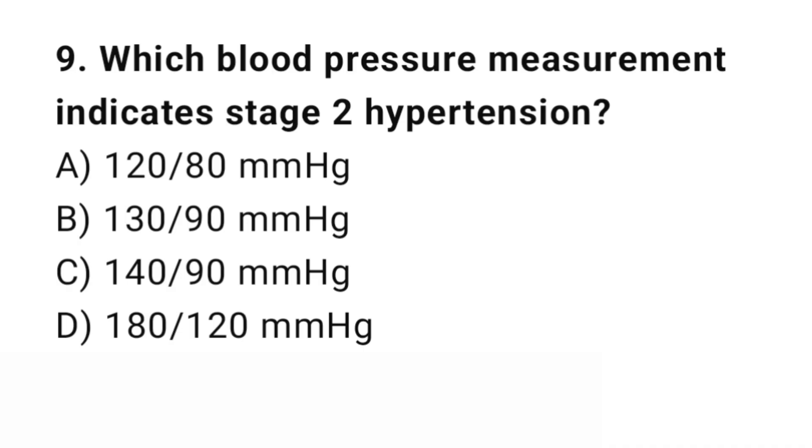Question number 9. Which blood pressure measurement indicates stage 2 hypertension? The right answer is D: 180 over 120 mmHg.